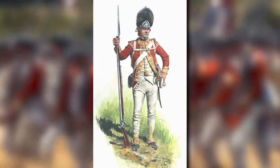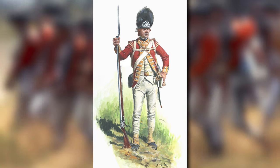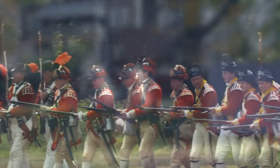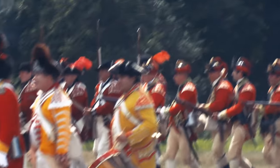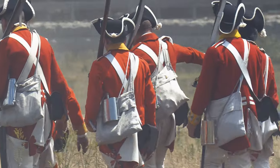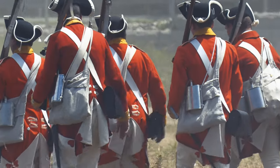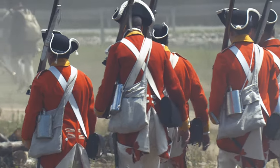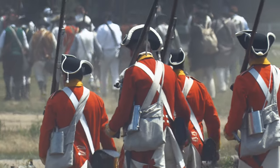The 35th Regiment of Foot, for example, had distinctive orange facings, the only regiment in the army to sport such a color. Other regiments, like the 17th, wore white facings, while still others, like the 23rd, wore blue. Nearly every shade of every color was utilized in some form, but with only so many colors on the visible spectrum, repeat colors were inevitable. The most common facing color among all British regiments was yellow, with over 20 different regiments all sporting yellow facings — meaning facing color alone was not enough to tell the difference between regiments.